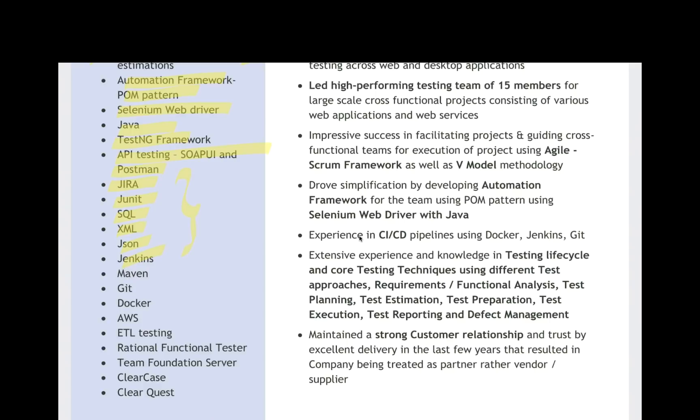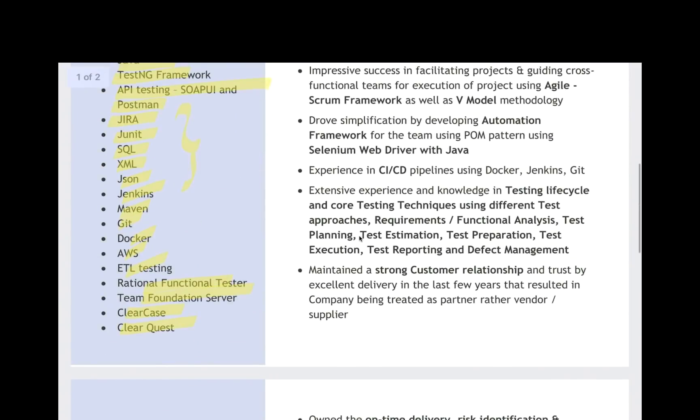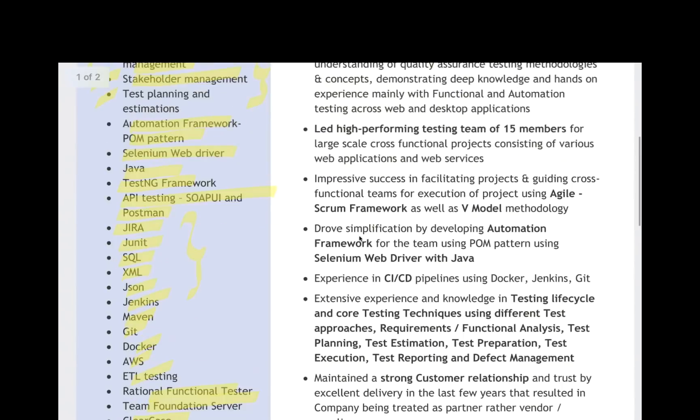Almost all the keywords she has written: Maven, Git, Docker, AWS, ETL testing, RFT, Team Foundation Server, ClearCase, ClearQuest, and everything. You can extend this particular list also according to your resume preparation.